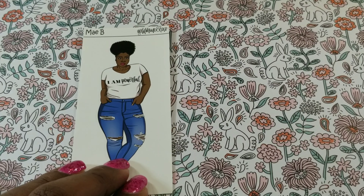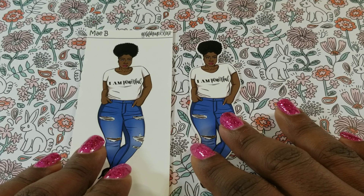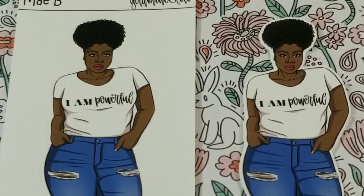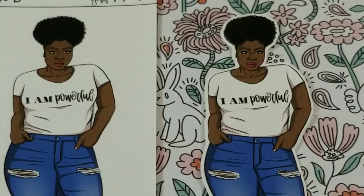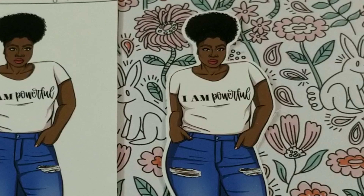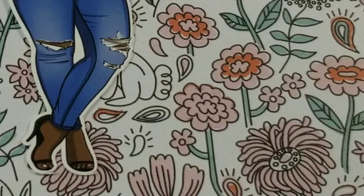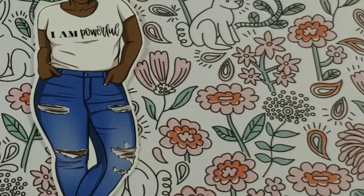The next doll — her shirt says 'I Am Powerful.' I am on an empowerment kick and constantly speak life to myself, so I love this particular doll. I love her afro puff — that's totally me — I love the jeans, the sandal heels, I just love this whole doll. She's beautiful. She represents an audience that is not normally represented, and I love the depth of her skin tone. Who knew stickers could be so serious? Representation matters, guys, it really does.